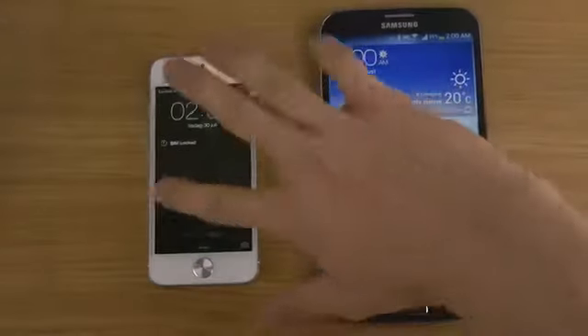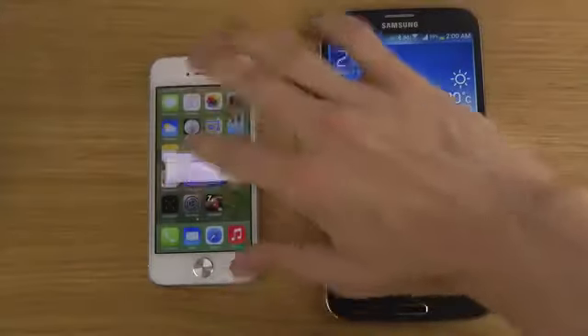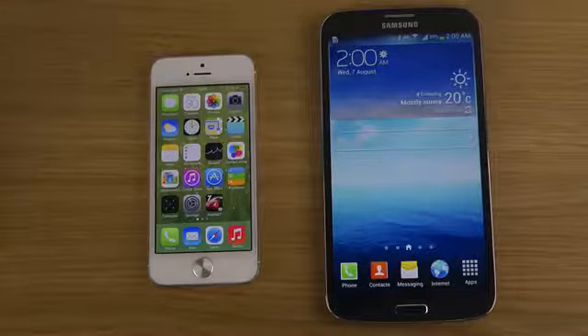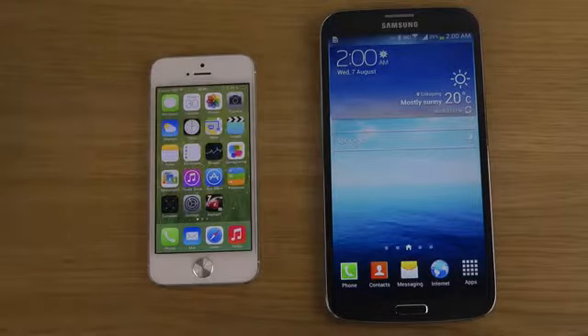Okay, there we go — so it's booting up now on the iPhone 5. A little bit slower, or a lot slower I would say. Hopefully they can fix that in future updates. If you want to see my full review of iOS 7 Beta 5, I have one video with that, checking out all of the new features and everything, so be sure to check that out if you want to see that.